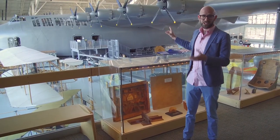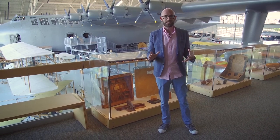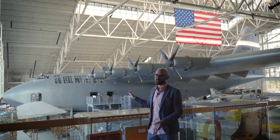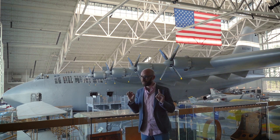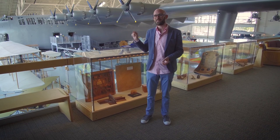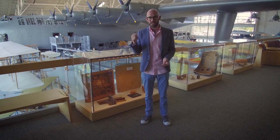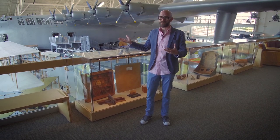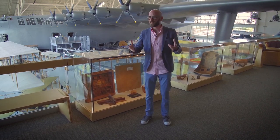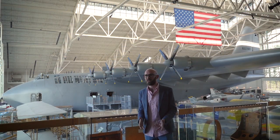This behind me is the largest plane by wingspan that was ever built. It was flown in 1947 by Howard Hughes. It's called the H4 Hercules, also known as the Spruce Goose, although Howard Hughes himself did not like that name. This plane has been here since 1993 in the Evergreen Aviation and Space Museum in McMinnville, Oregon. With things like this, you can talk about them, but when something is so huge, it's always better to come and see it in person.